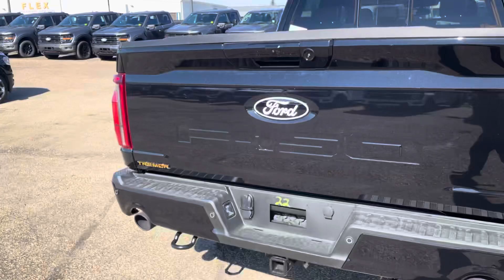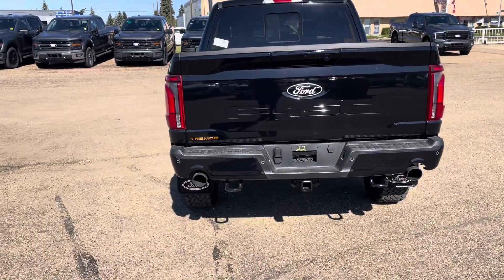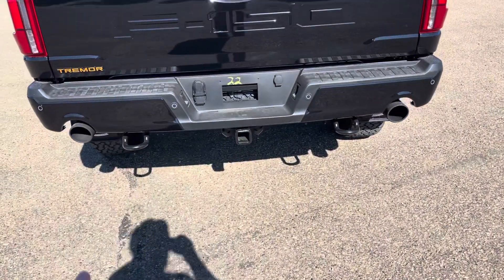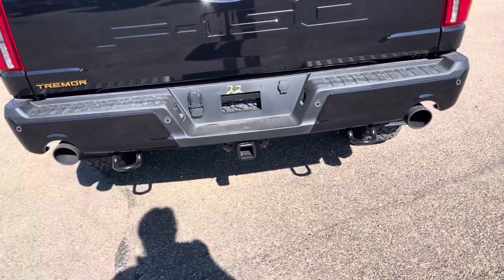Redesigned tail lights on this one — a little bit more sleek. Of course, the black F-150 badge. And then the dual rear exhaust on this one too, and then the nice trailer hitch down below with the clips there.